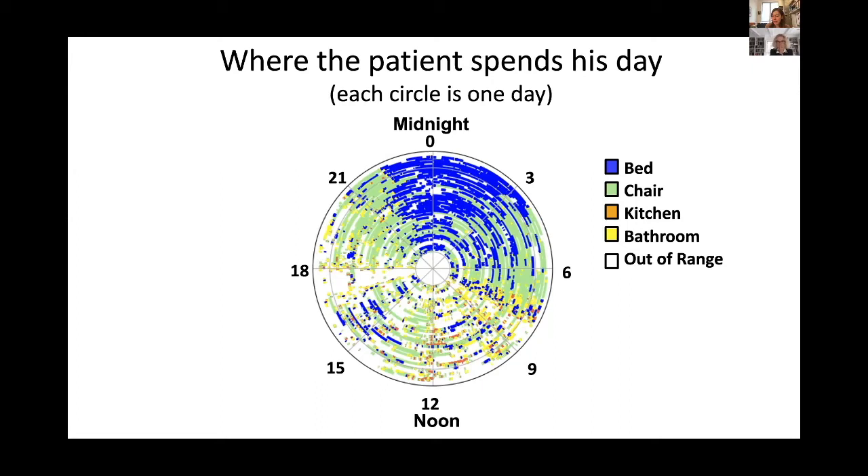Blue is the time when he is in bed asleep. At the beginning of the monitoring period, the blue is very fragmented — his sleep was really bad. As we progress toward the outer circles, the later days, we see the blue starting to consolidate, so his sleep improved significantly. We know sleep is one of the problems in Parkinson's. The graph is also full of green, which is the time he's sitting on a chair — this person basically sleeps, wakes up, and sits on a chair most of his time: a very sedentary life, which is problematic.